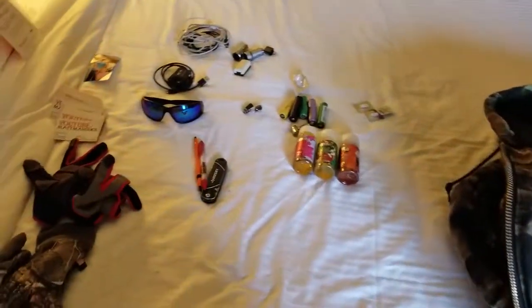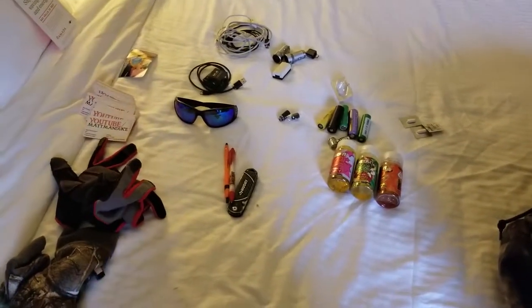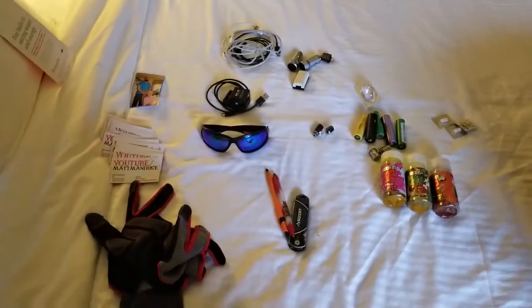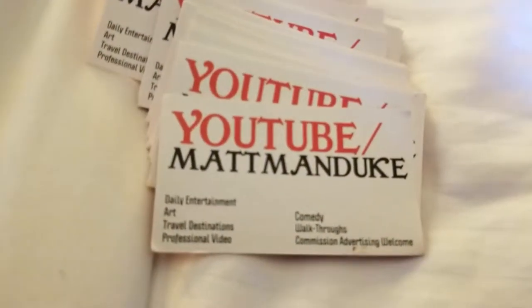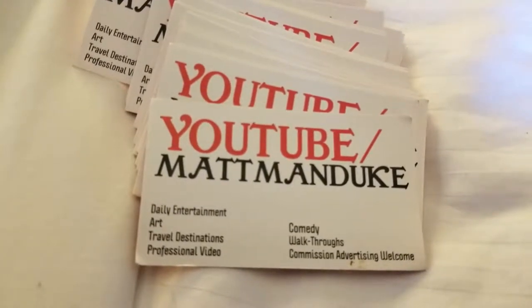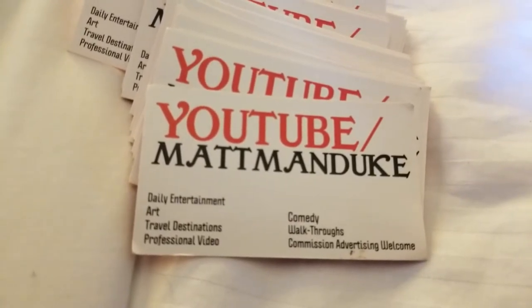So that's everything I brought with me. If you don't think you can survive with that much gear, you kind of have a problem, because I realistically still have space in both my duffel bag and backpack — I could have brought more if I needed to. If you enjoyed that, check out the other videos on my channel. As always, like the video, hit subscribe, and thanks for watching — I'll see all my friends later.